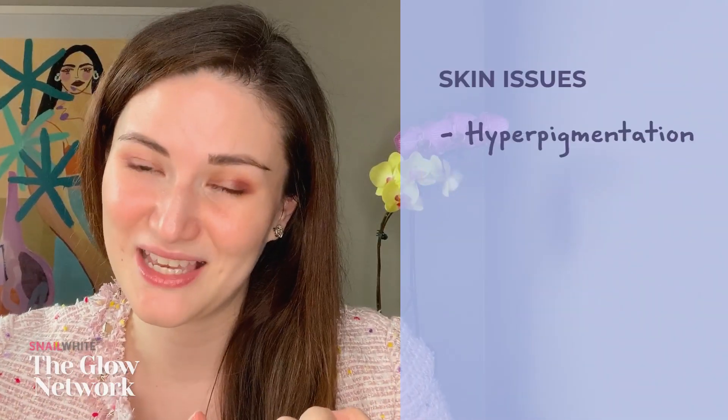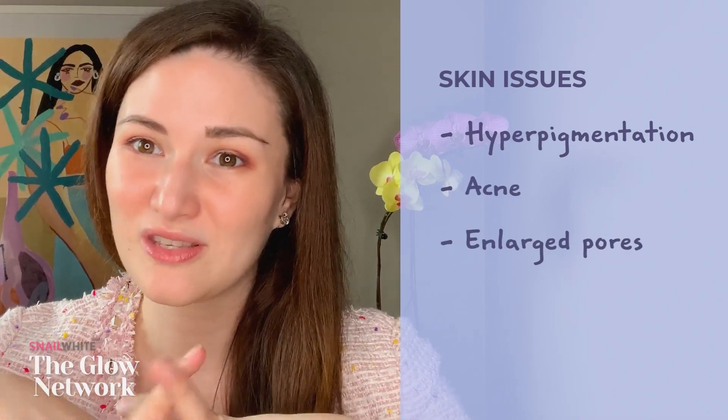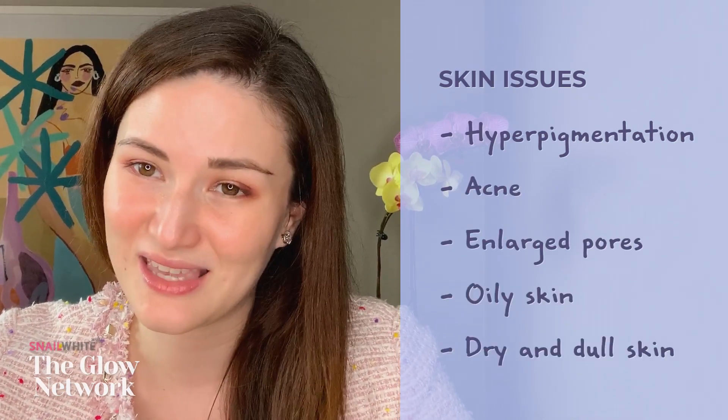Don't worry, it's not as scary as it sounds. They're actually miracle workers for our skin that help address a lot of different issues we've probably gone through at some point in our lives, such as hyperpigmentation, acne, enlarged pores, oily skin, or even dry and dull skin. Skin acids help exfoliate and dissolve the dead and dry skin on the surface, helping reveal the healthier and more luminous skin underneath.